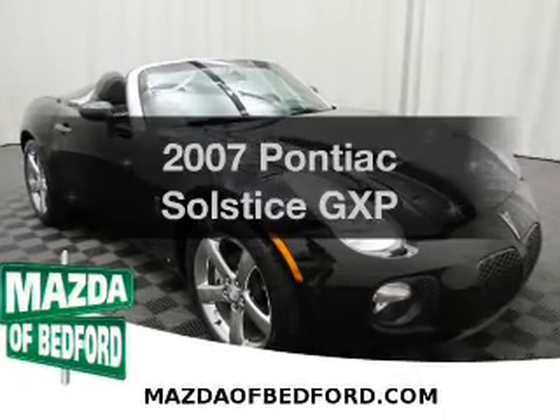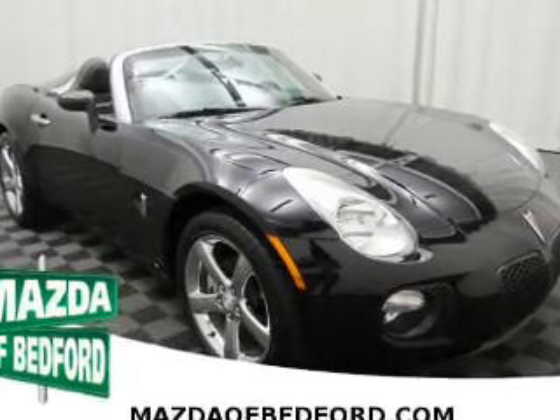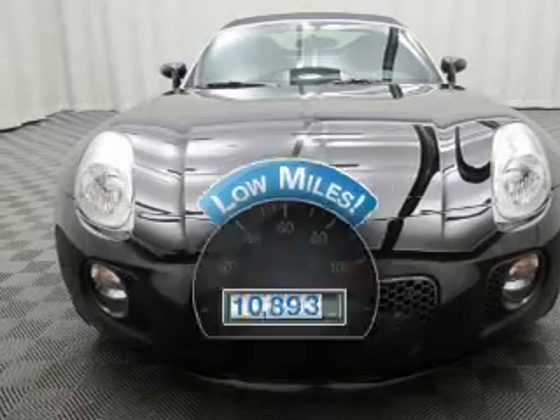Check out this 2007 Pontiac Solstice. Find everything you want in a ride under one roof with this vehicle. A low odometer reading is a great advantage, among many other benefits offered on this ride.